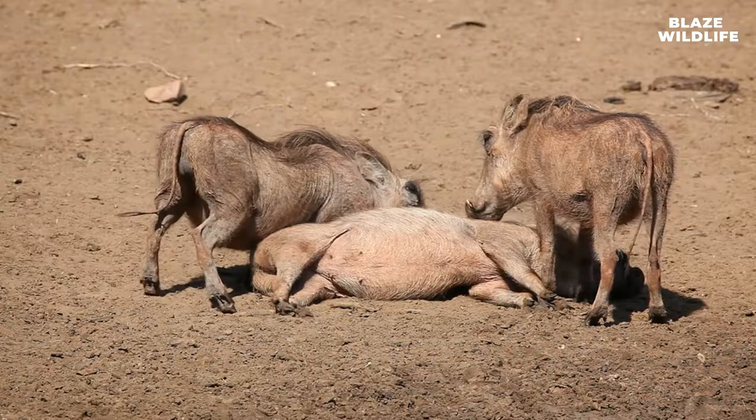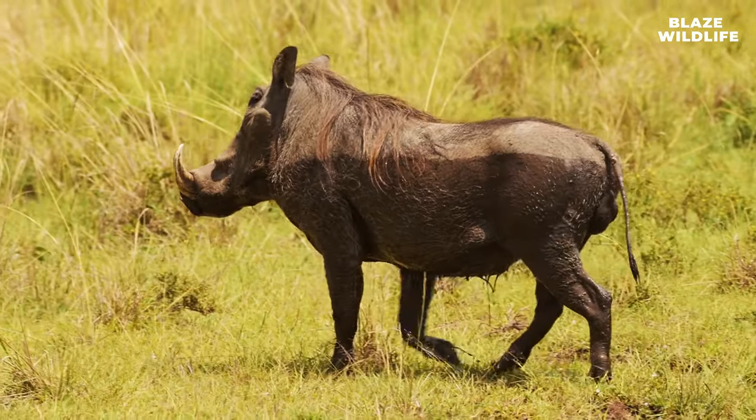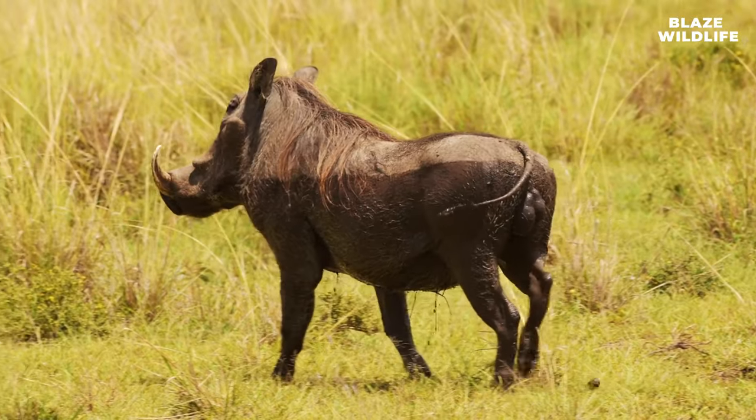Well done, nature enthusiasts. The family groups that warthogs live in are known as sounders. That wraps up our expedition into the world of warthogs, the unlikely stars of the African savannah.